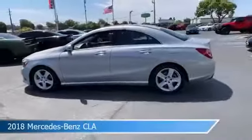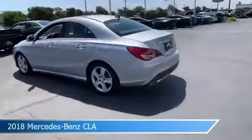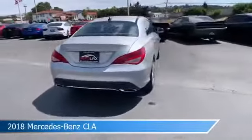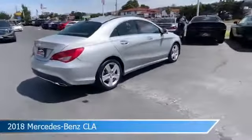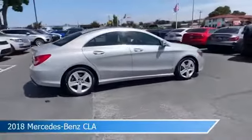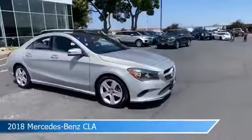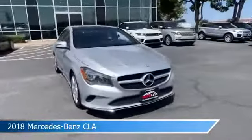Take a look at this 2018 Mercedes-Benz CLA, equipped with an automatic 7 SPD double-clutch transmission in silver. This car comes with some great features including anti-lock brakes, keyless entry, audio controls on steering wheel, auxiliary input and more.